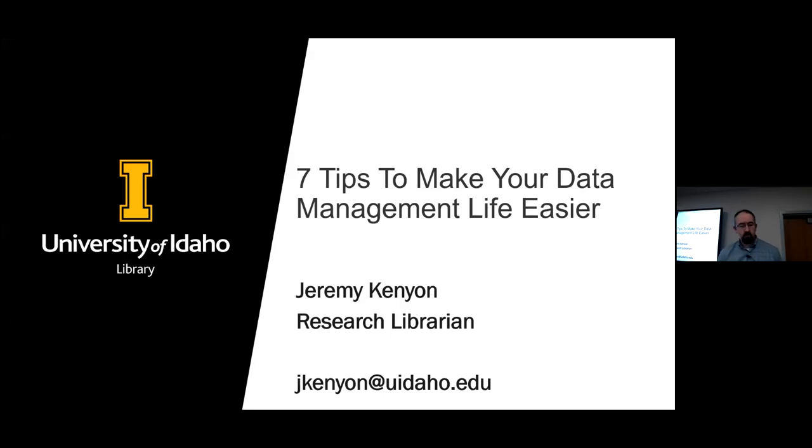Jeremy Kenyon: Thank you everybody for coming to today's workshop, 'Seven Tips to Make Your Data Management Life Easier.' I'm a research librarian here at the University of Idaho. I'm also the library's liaison to the College of Natural Resources, and I'm working on a project with others in the library on something called the Data Hub, which I'll mention in just a moment.